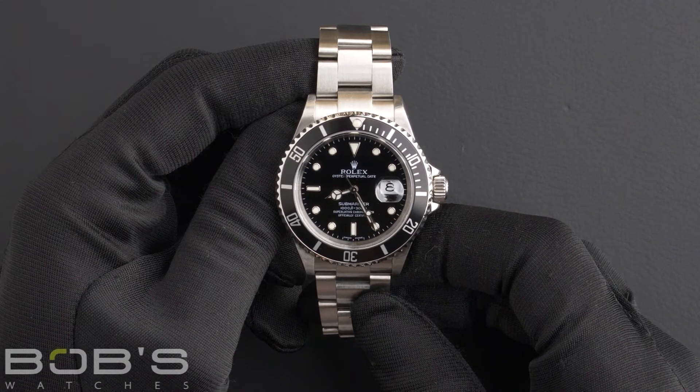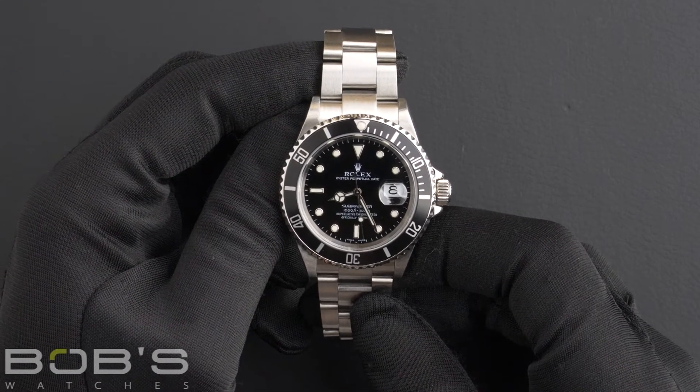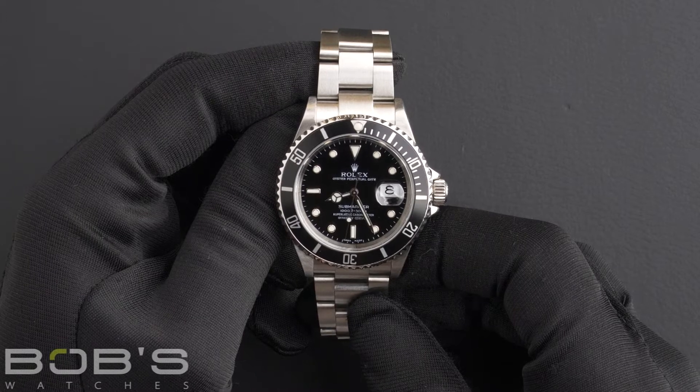This watch comes with the Bob's presentation box and we offer a certificate of authenticity as well as a warranty card.